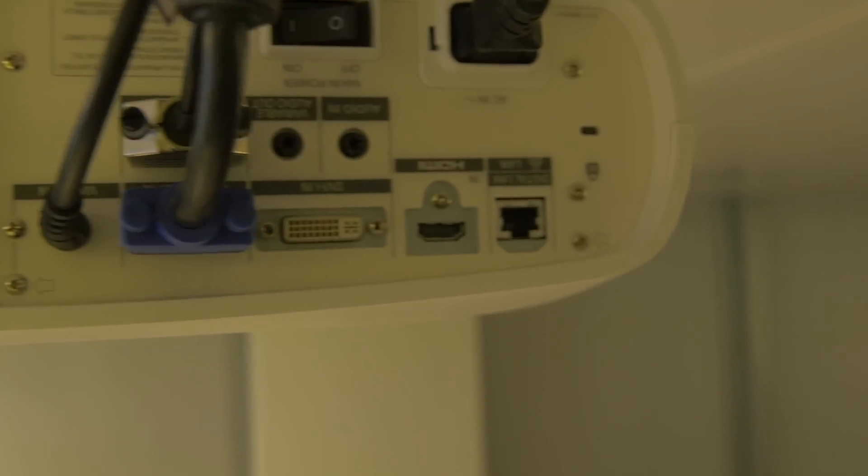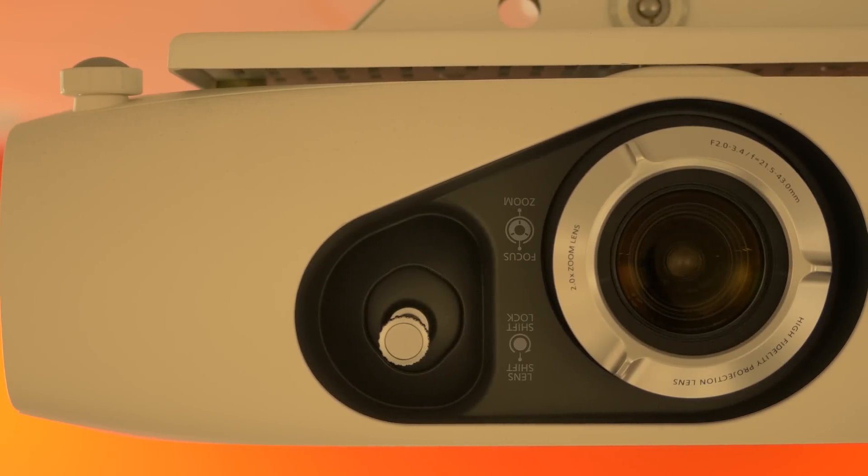We've now done the projectors as part of phase one and now we're looking at rolling out digital technology across campus. The new technology is also very eco-friendly, and increasingly being green is very important for young people, so this technology also plays an important role in making sure that side of things is looked after.